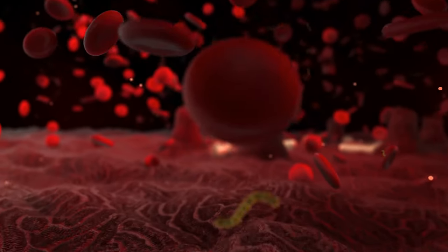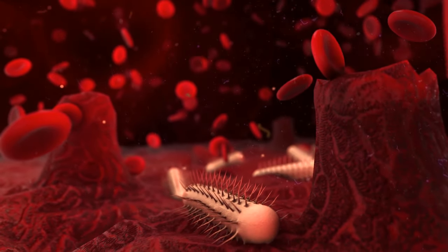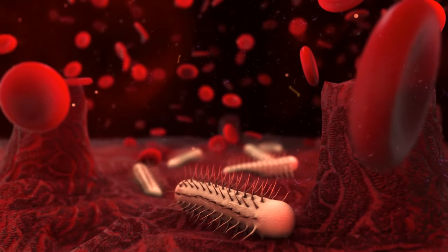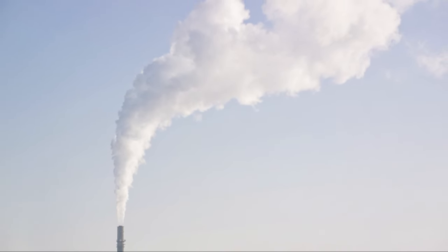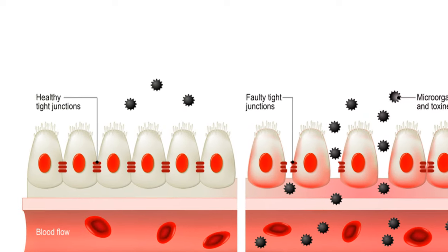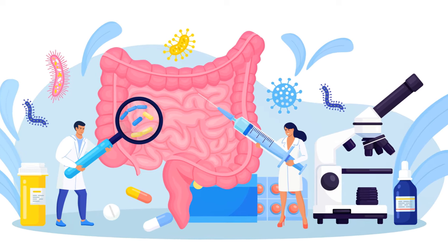Medications: certain medications such as non-steroidal anti-inflammatory drugs (NSAIDs), antibiotics, and proton pump inhibitors (PPIs) may disrupt the gut microbiota and contribute to leaky gut. Environmental toxins: exposure to environmental toxins, pollutants, and chemicals can damage the intestinal lining and promote inflammation. Infections: bacterial, viral, or parasitic infections can cause inflammation and damage to the intestinal barrier, leading to leaky gut syndrome.